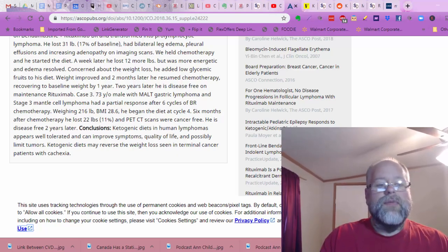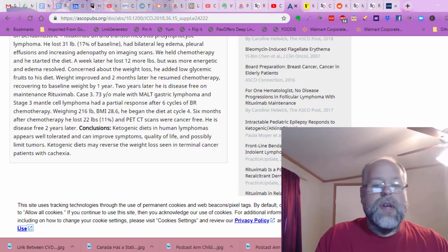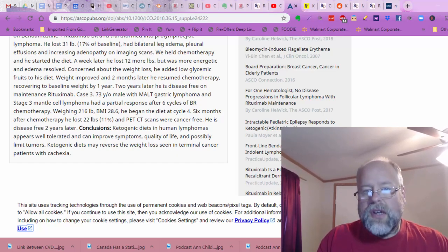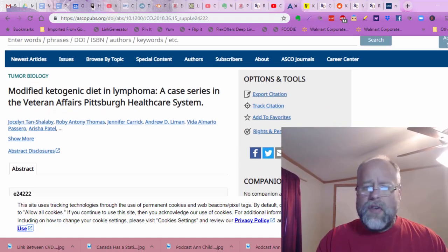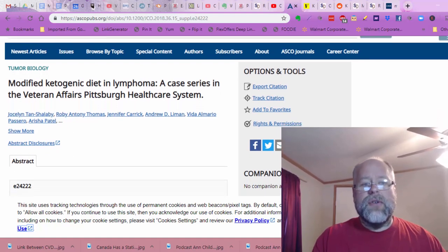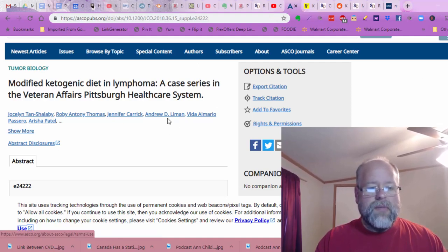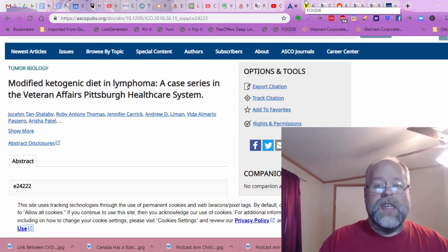Conclusions: The ketogenic diet in human lymphomas appears well-tolerated and can improve symptoms, quality of life, and possibly limit tumors. Ketogenic diets may reverse the weight loss seen in terminal cancer patients with cachexia. That is an incredible series of case studies, and I am so glad that the Veteran Affairs Hospital in Pittsburgh decided to do that. I want to see if I can get a hold of a couple of these people and get them on the podcast, because I want to talk to them.